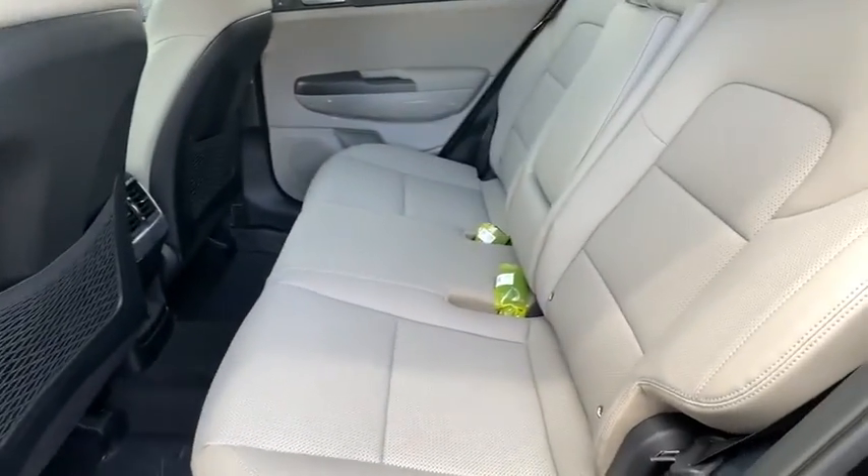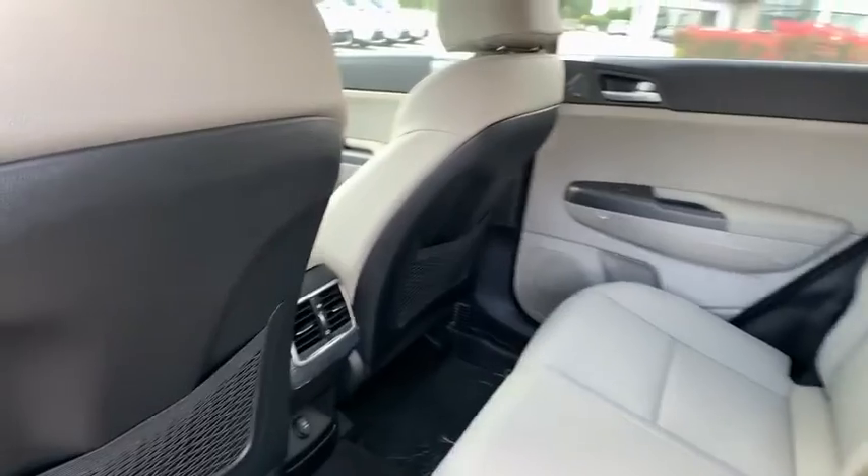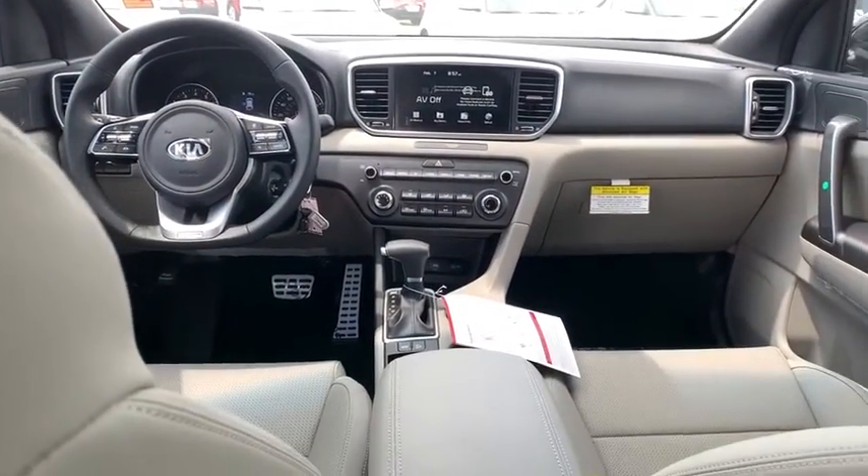Remote keyless entry, panic alarm, overhead console, brake assist, rear window wiper, driver vanity mirror, front reading lamps.